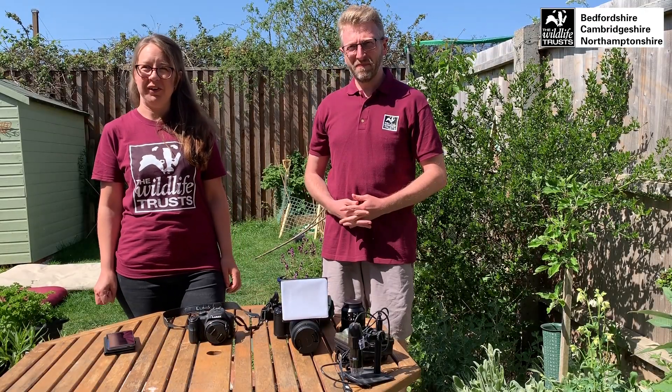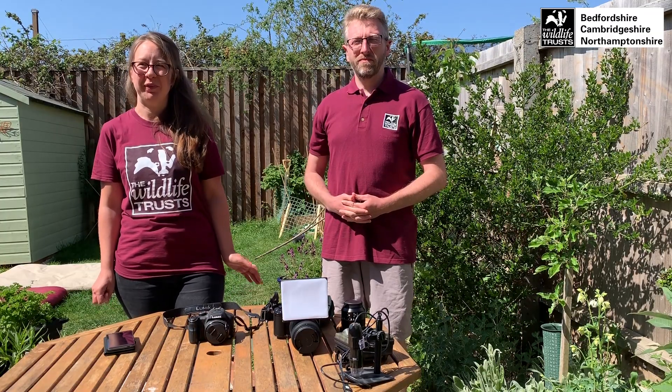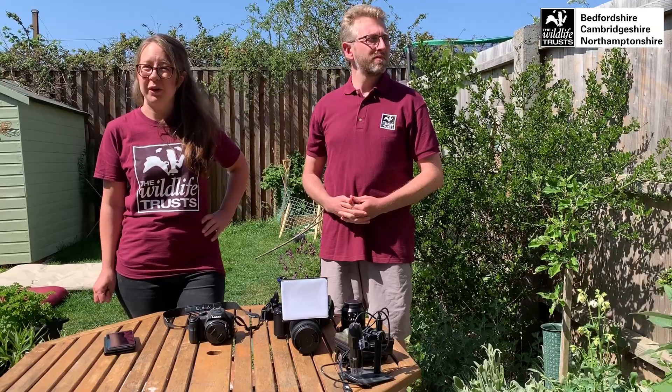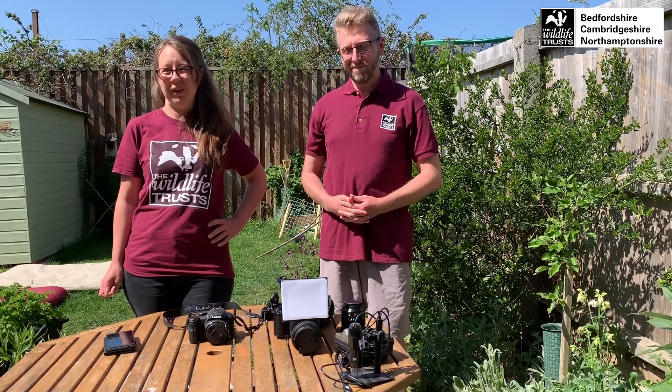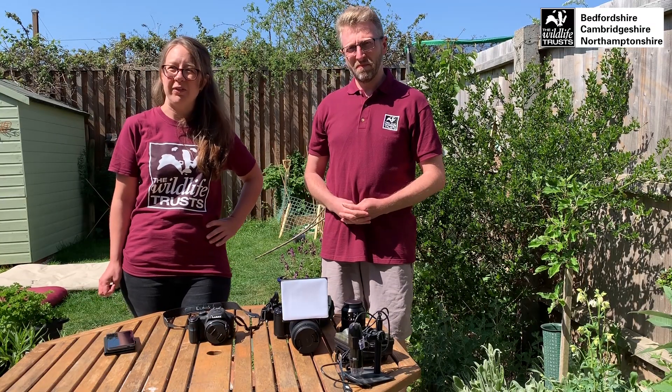Entries for our annual photography competition are open and we've extended the date and added a new category: garden and home gems. This is an ideal time for many of us to look around home at plants in your window box or into your garden, whatever you have access to. You're bound to find some interesting wildlife to photograph. We're here today to offer some pointers and ideas to help get you started.